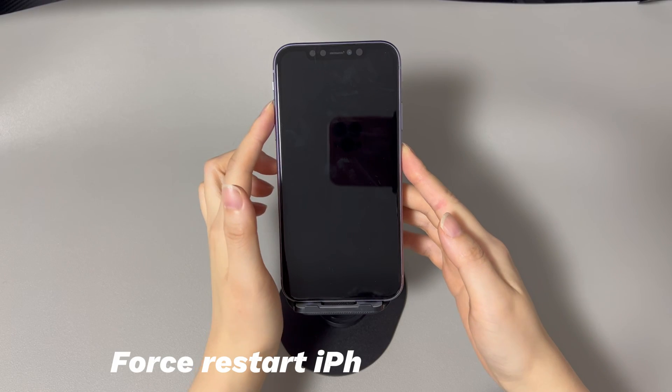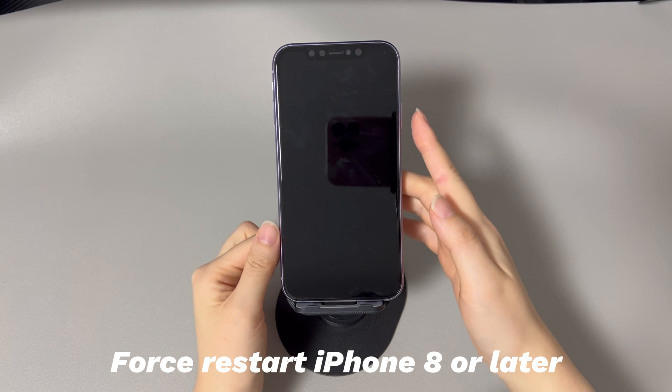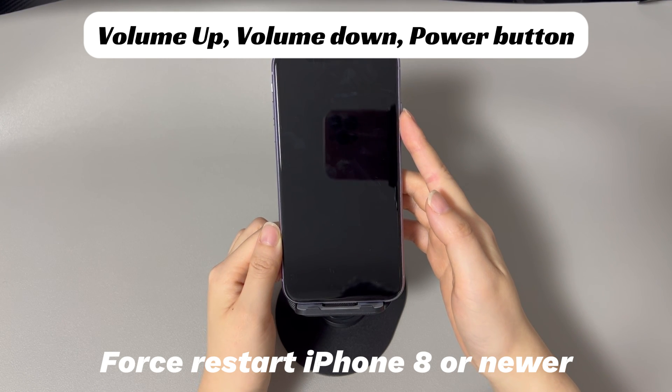If you're using an iPhone 8, iPhone 10, or later iPhone models, do this to force restart your device: Press and quickly release the volume up button. Press and quickly release the volume down button. Press and hold the side button until you see the Apple logo.